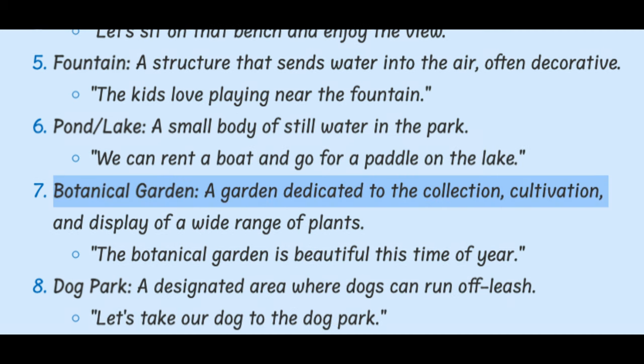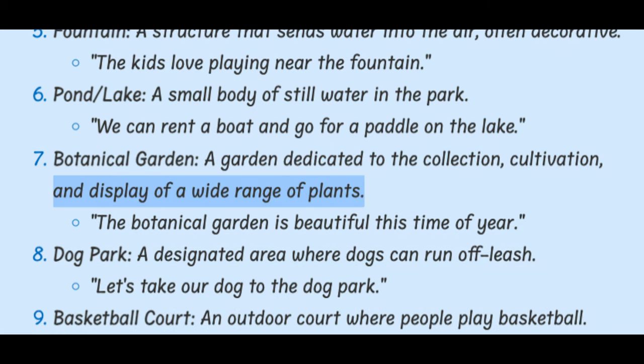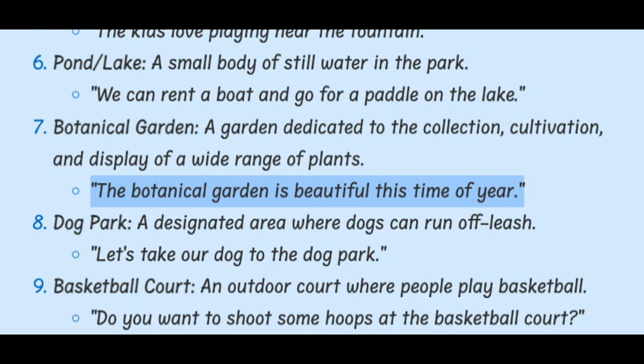Botanical Garden. A garden dedicated to the collection, cultivation, and display of a wide range of plants. The Botanical Garden is beautiful this time of year.